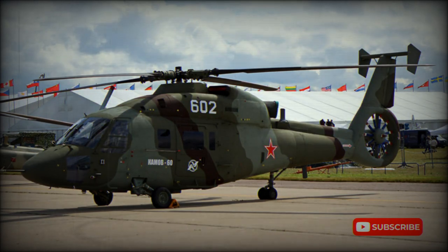The Kamov Ka-60 was a Russian utility helicopter. It was nicknamed Kasatka, meaning Killer Whale.